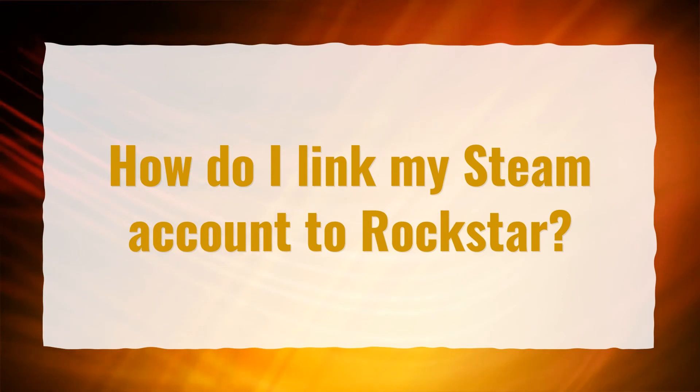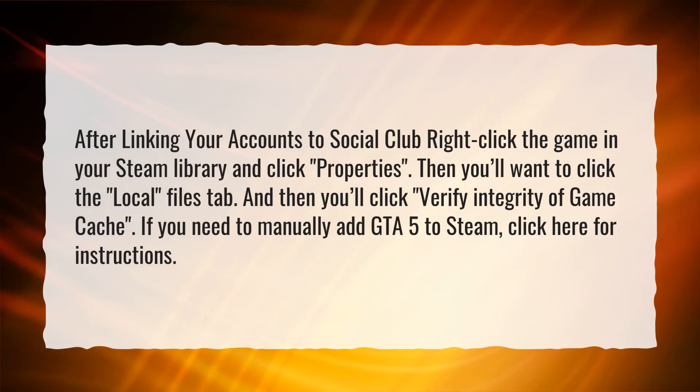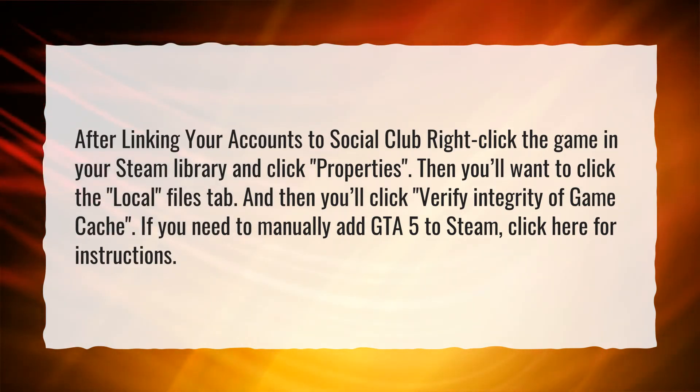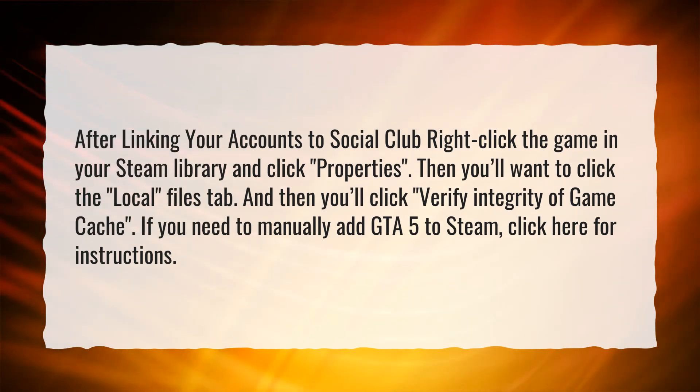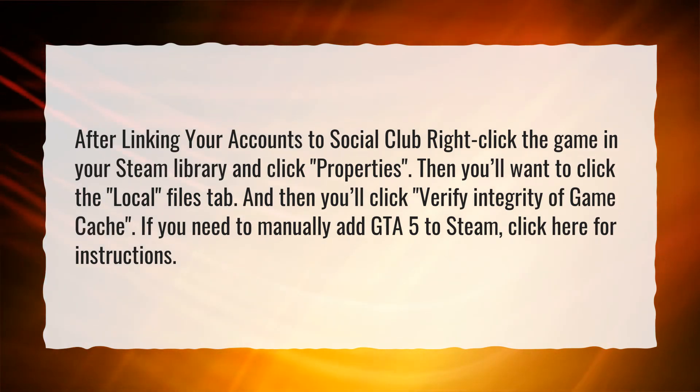How do I link my Steam account to Rockstar? After linking your accounts to Social Club, right-click the game in your Steam library and click Properties. Then click the Local Files tab, and then click Verify Integrity of Game Cache. If you need to manually add GTA 5 to Steam, click here for instructions.